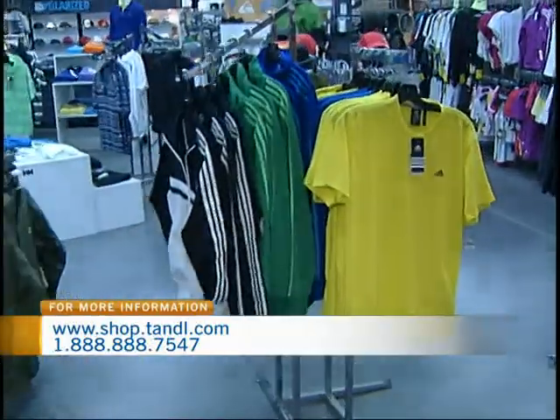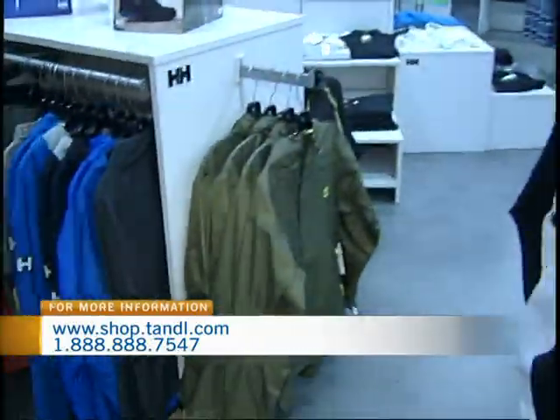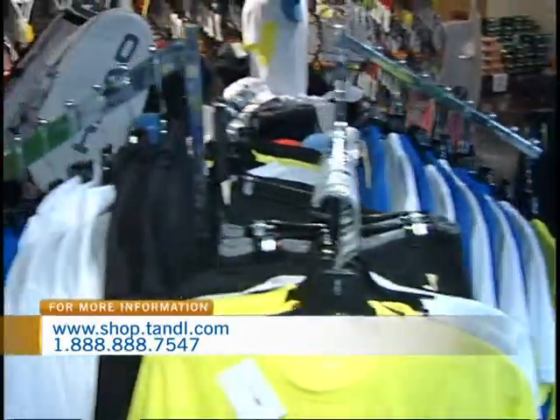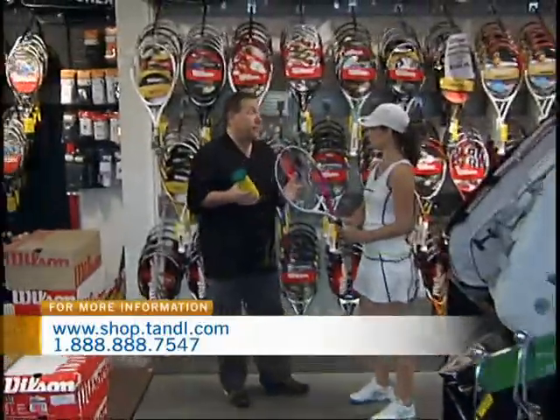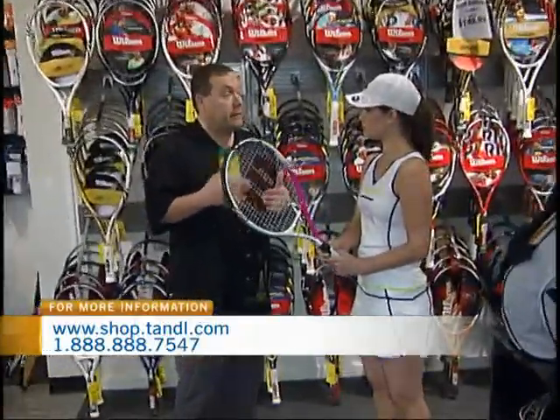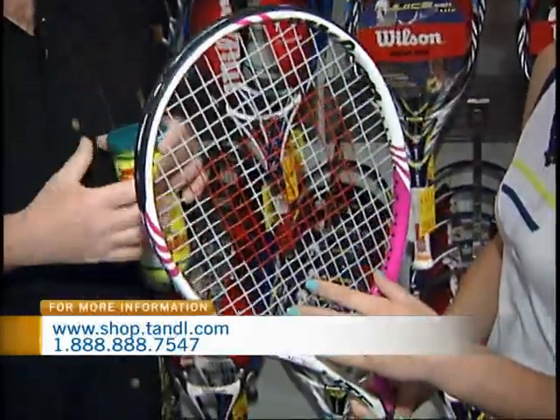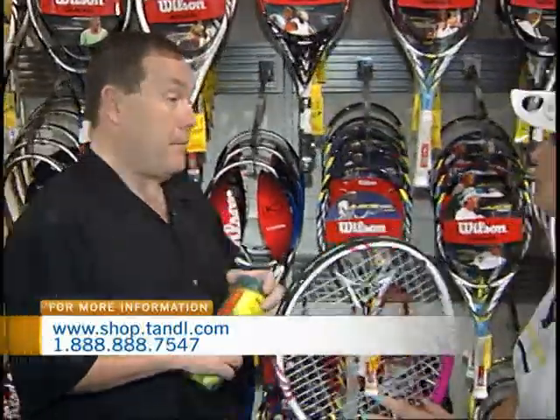I'm not sure that's the case. Let's talk a little bit about the different rackets. What's the one that I'm holding here? You've got a Wilson Hope racket, and that's part of their breast cancer campaign. Wilson donates a percentage of sales of all of the rackets sold to Breast Cancer Research. So that's a pretty inspirational racket to a lot of people that are playing the game, a lot of women that play the game.